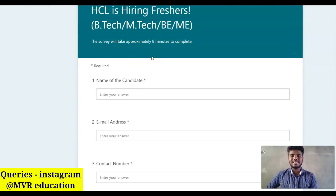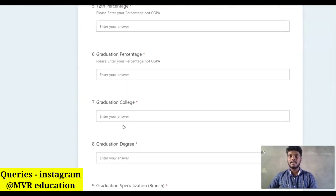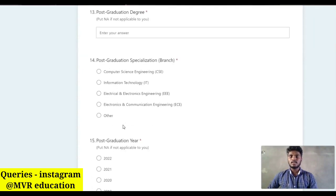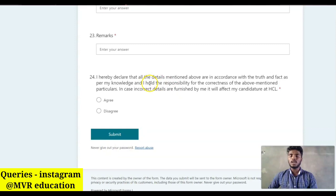To apply for this HCL role, go through the link in the description. After clicking the link, the page will appear where you need to enter all the required details. After entering all the details, click the Submit button. You will receive a confirmation mail indicating you have successfully applied.